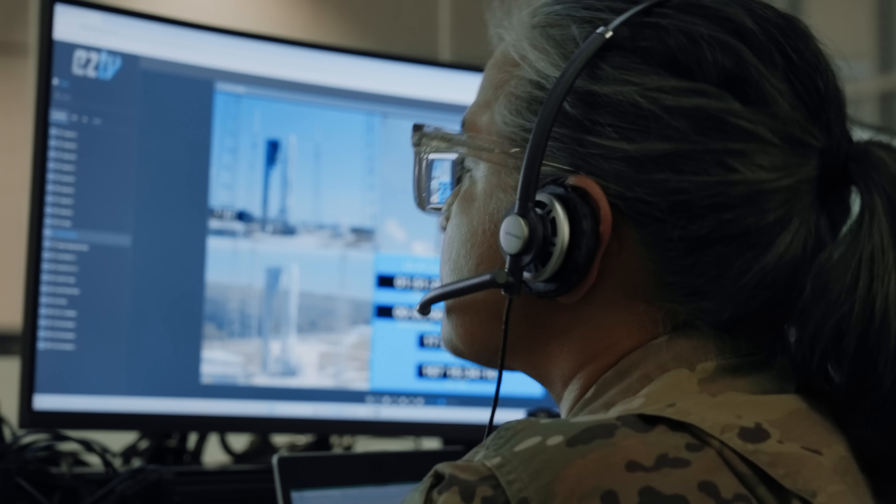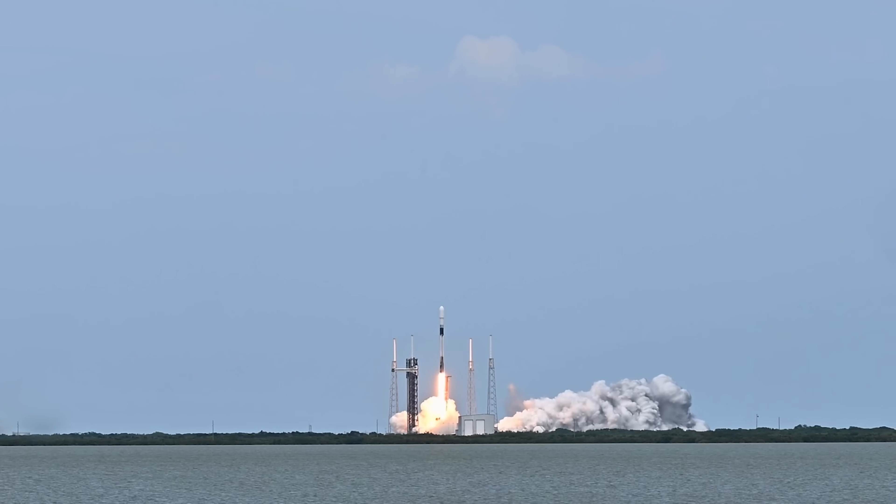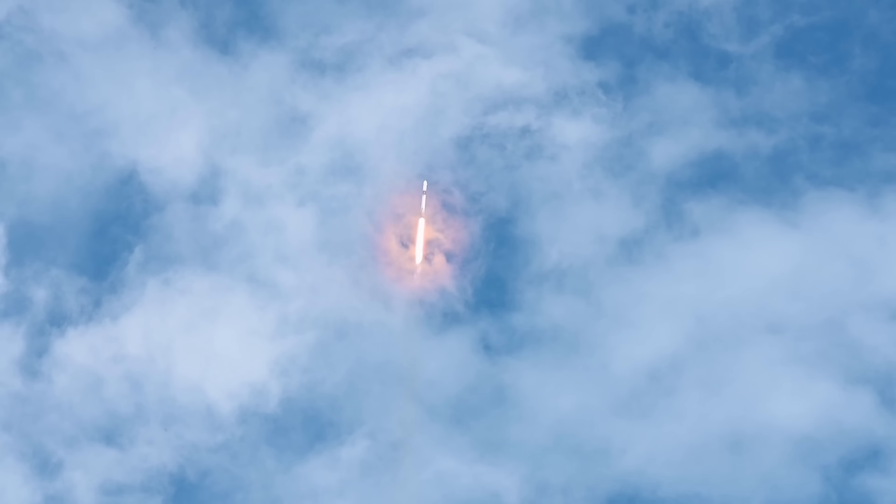Our launch cadence here is increasing exponentially. Last year we launched 93. The year before that it was in the 70s, prior to that the 50s, and before that only 30-some. This year, we are on track to hit over 100 launches from this installation.